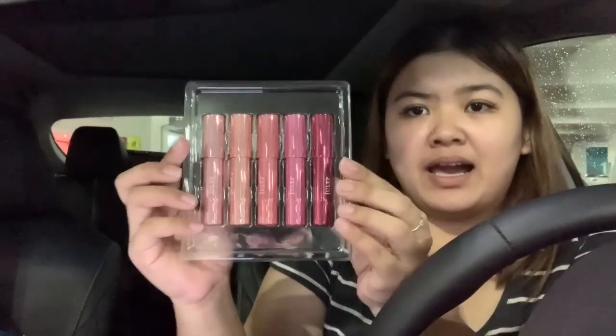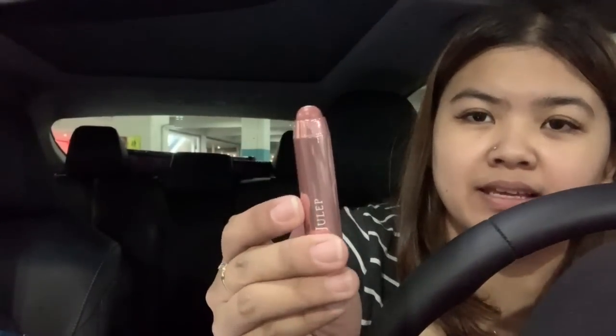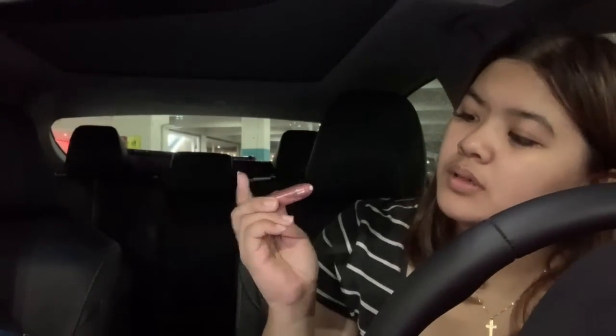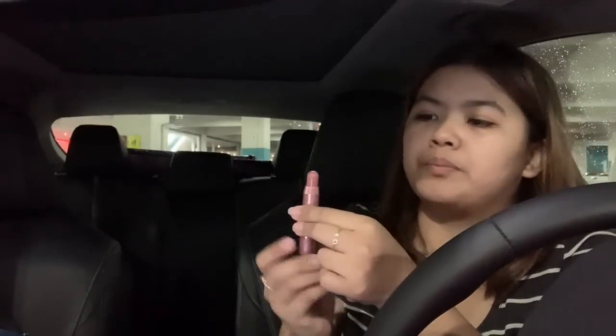There are two nudes, a pink, and a magenta. Let me open one — it looks like this. There's a white center; you just twist it and the lipstick comes out. There's not a ton of product but it's a crayon product so it should still last a while. I'll post a picture of the shades.